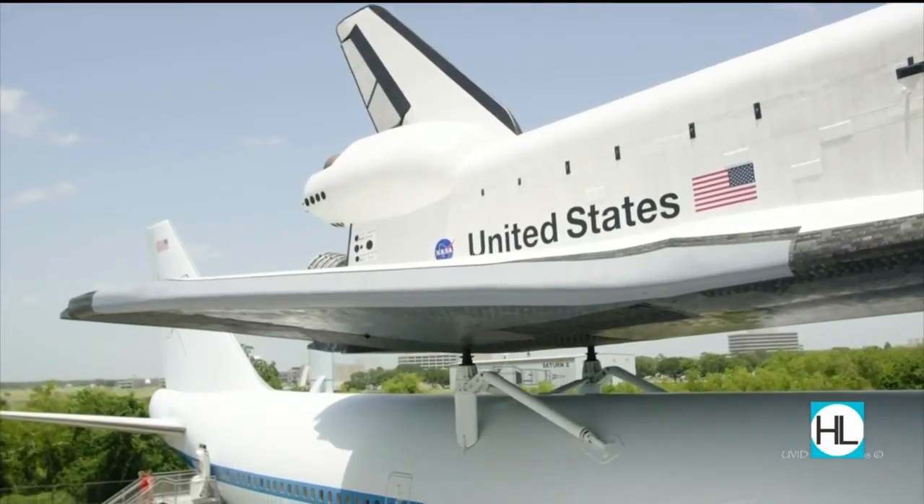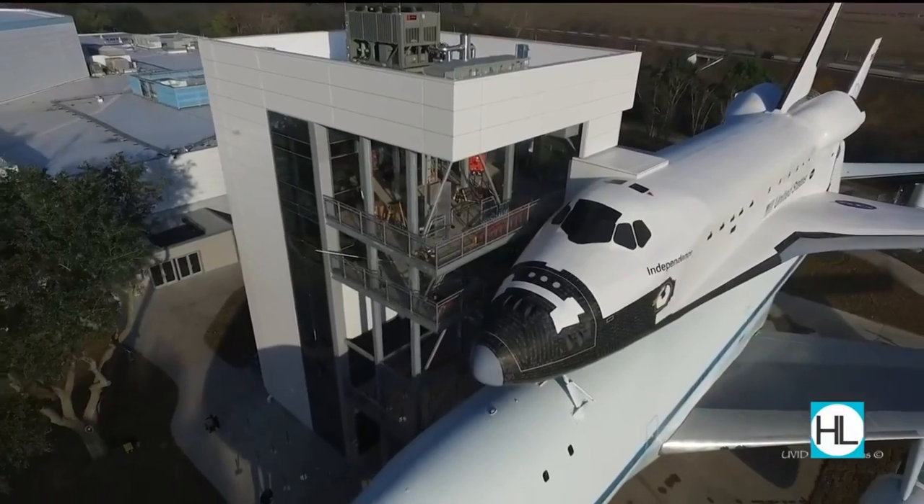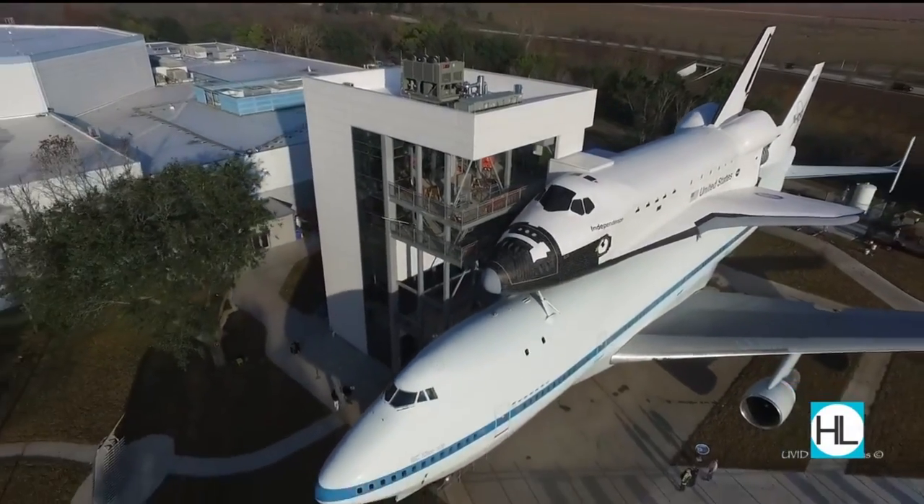And get this — you can train like an astronaut through their Space Center University program, and I have signed up. You're going to be doing a simulated spacewalk using scuba gear, putting together a mock airlock, going out to an asteroid, recovering samples, and bringing them back with your team.